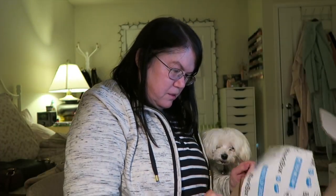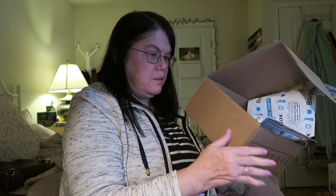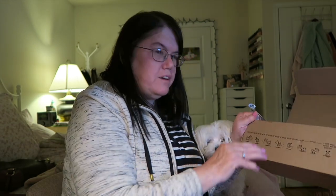And that's what the BarkBox looks like - it's empty now. I like the sides - cute sides here.